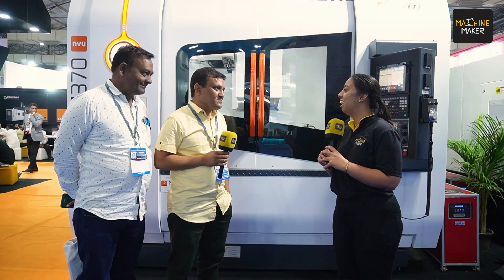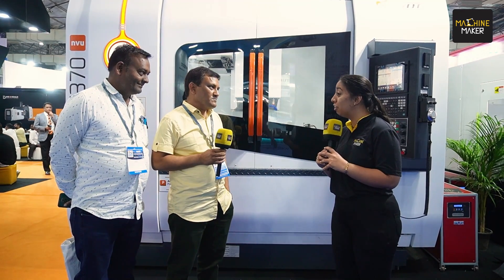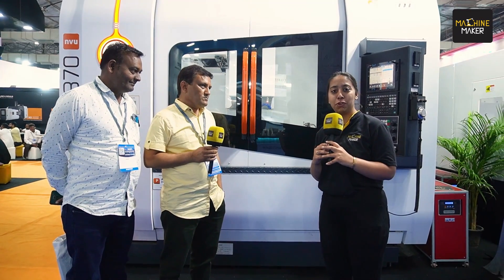Thank you so much for this answer. We wish you a great collaboration ahead with Jyoti CNC, and thank you so much everyone for watching.